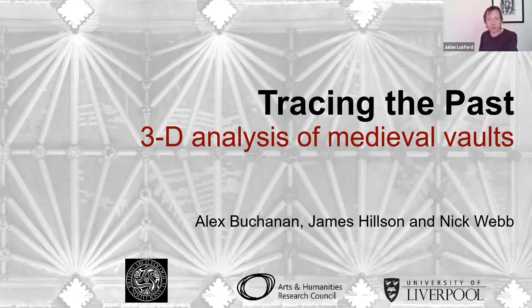Tonight's talk introduces us to the work of the Tracing the Past project hosted by the University of Liverpool, funded by the Arts and Humanities Research Council and directed by Alex Buchanan, whom a lot of us know. I'm not going to say very much about the project work itself by way of introduction, because you're going to hear about that from the experts in a minute.